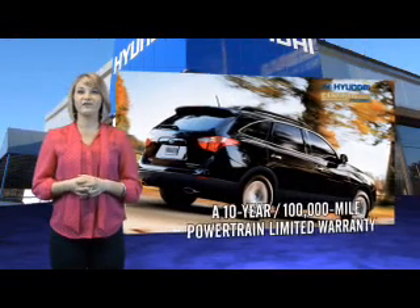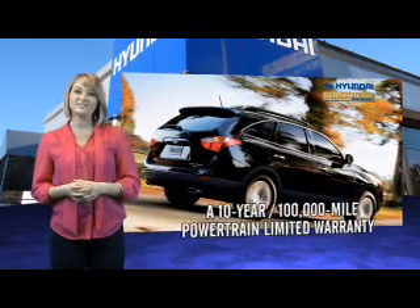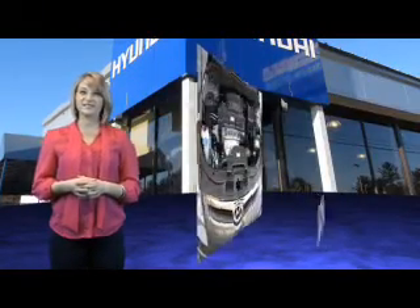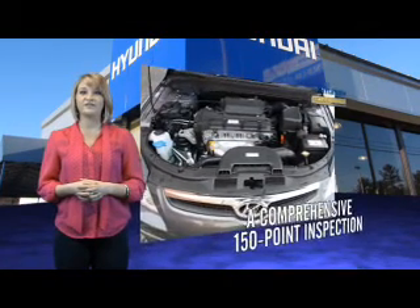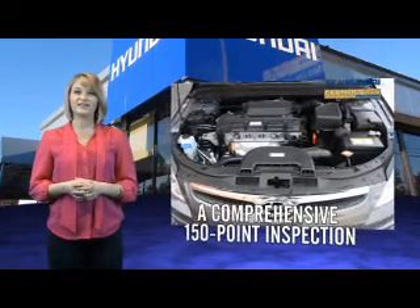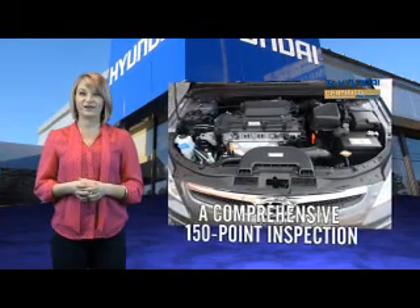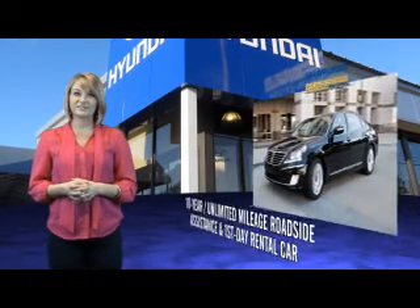Selecting a Hyundai Certified Pre-Owned Vehicle is the clear, confidence-inspiring choice. Along with great fuel economy, safety, style, and technology found in all Hyundai vehicles, you'll benefit from a 10-year, 100,000-mile powertrain limited warranty, plus the remainder of the 5-year, 60,000-mile new vehicle limited warranty. That's just the beginning.